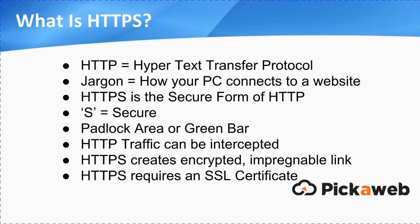So, first point: what is HTTPS? HTTP, that you may be more familiar with, stands for Hypertext Transfer Protocol. If you look up at your browser when you're going around the internet, you'll see that. Basically, that's just jargon, and what it really means when we translate it back into English is: this is how your PC or your device connects to a website, to the actual web server.